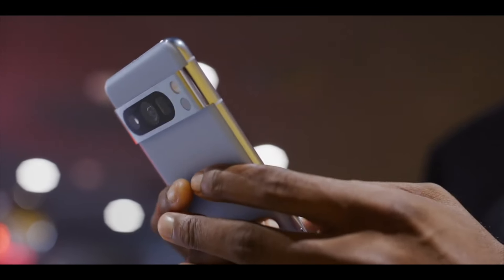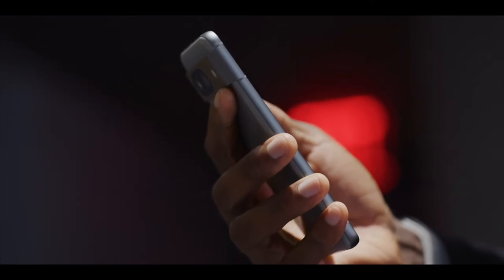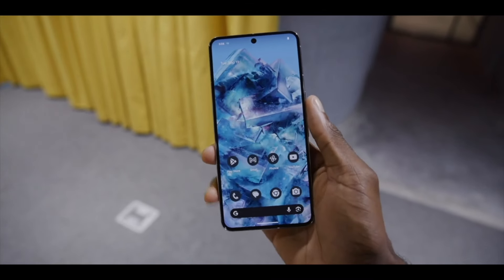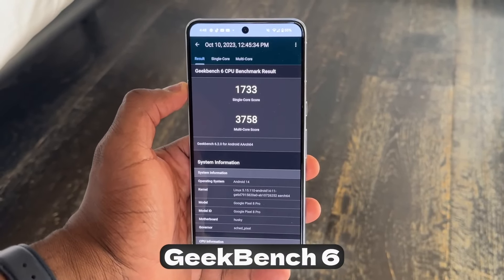There is also a distinction in finish between the regular and Pro models, with only the Pro variants featuring a matte back and a glossy frame. Conversely, the regular Pixel 9 opts for a glossy back with a matte frame. Furthermore, the series showcases more rounded corners, similar to the iPhone 15 series, deviating from the Pixel 8's design language.